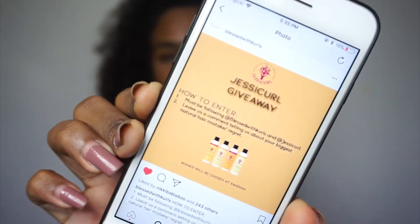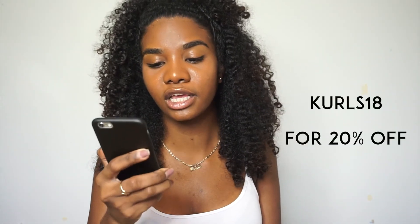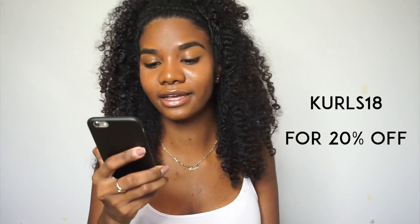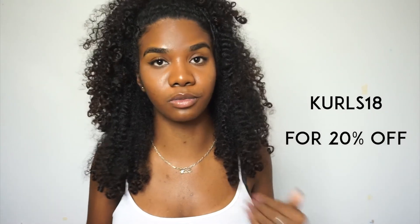Also, Blessed with Curls is doing a Jessie Curls giveaway — you just need to find the picture on their Instagram page and follow the instructions to be entered. It closes in one week. The coupon code is KURLS18 for 20% off. I'll leave all of that information in the description box down below.